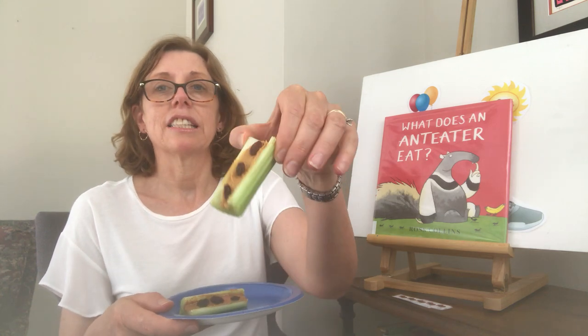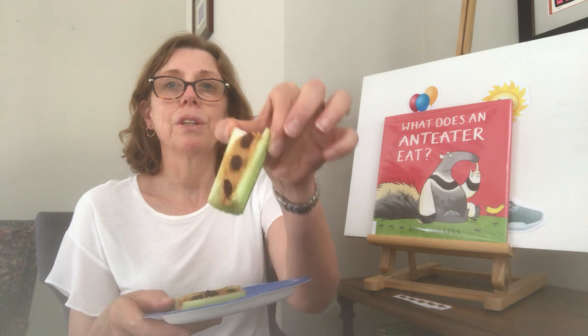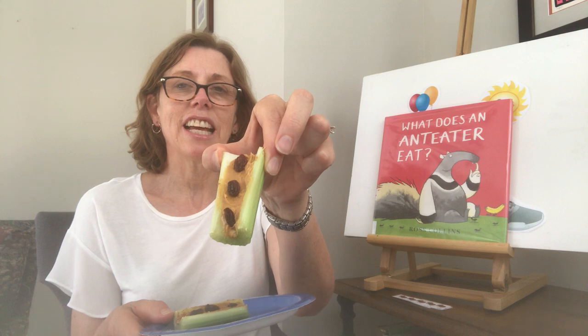So today we're going to read one book about an anteater who wakes up one morning and he can't remember what he likes to eat. He forgot. He goes for a walk through the jungle and tries to figure it out. I thought, if an anteater happens to stop by Storytime, what would I give him? So I made a little snack just in case we see one today. My snack is celery with peanut butter — and one with almond butter — and on top, raisins. What do the raisins look like? Ants! And just in case the anteater gets a little messy from his snack, I have a napkin all ready for him. He can wipe his mouth or whatever he needs to stay clean after a snack. Let's meet our anteater.